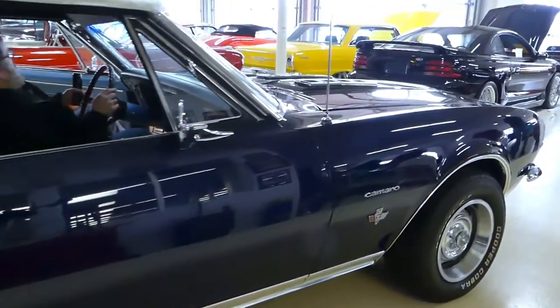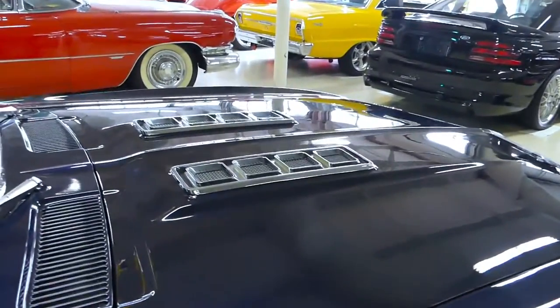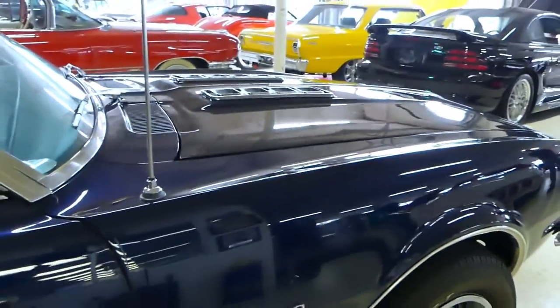Good day everybody, Kurt with Cruisin' Classics here, introducing a 1967 Chevrolet Camaro RS.